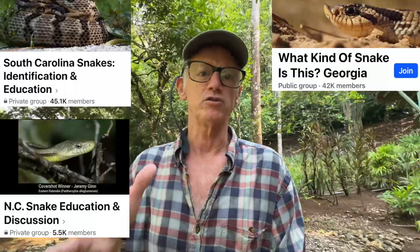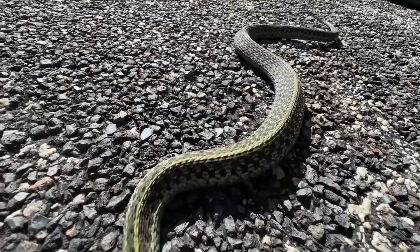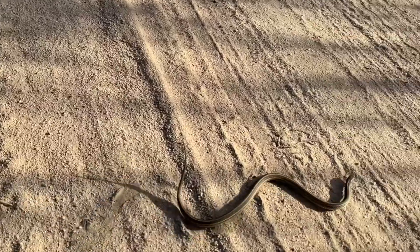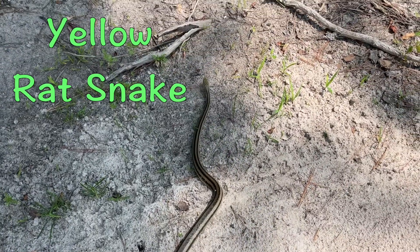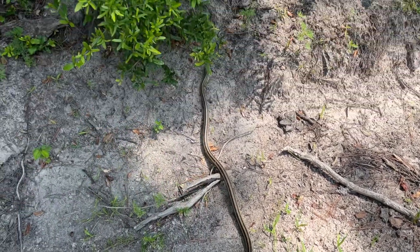These two snake species are often confused in snake identification groups on social media. They are both very common snakes in the south that may look similar, but they actually have quite a few differences. The snake species I'm talking about is the common garter snake and the yellow rat snake. In this video we'll take a look at five physical differences in the garter snake and the yellow rat snake, then we'll do a deep dive on some of the characteristics that are not apparent in these two snake species. So let's get started.